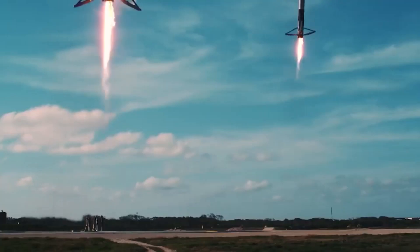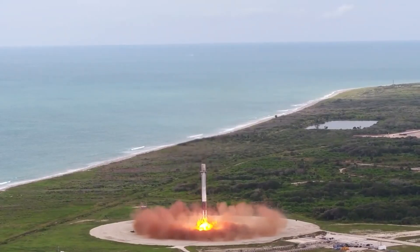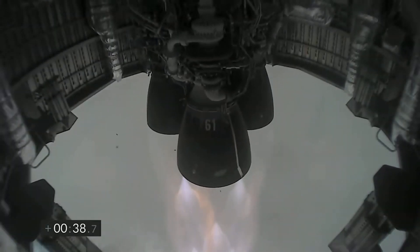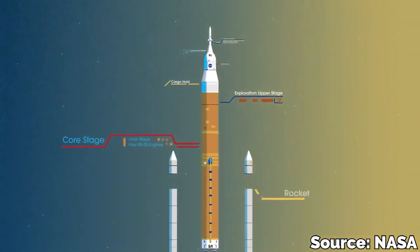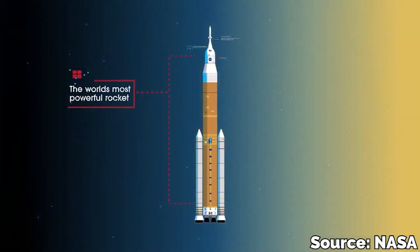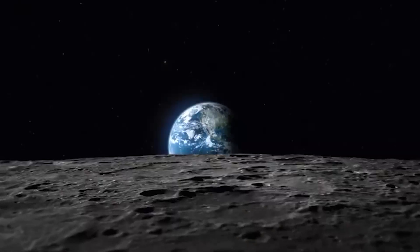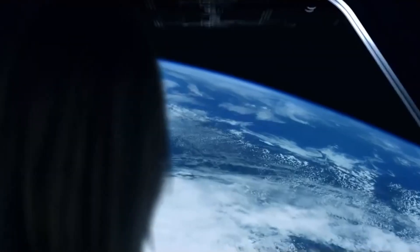SpaceX is building the first prototype of the giant Super Heavy rocket booster that will propel Starship to orbit at Starbase, located in Boca Chica Beach, Texas. The rocket will be the world's largest and most powerful rocket, equipped with 28 methane-fueled Raptor engines that will generate over 16 million pounds of thrust upon liftoff — more than twice the thrust of the Saturn V rocket that launched NASA's Apollo missions to the lunar surface.